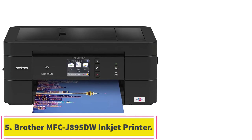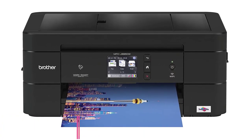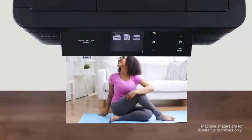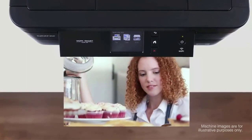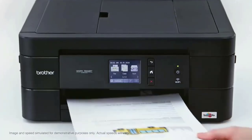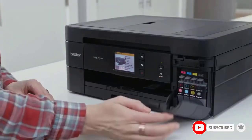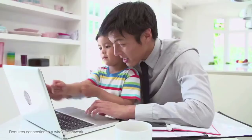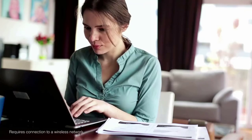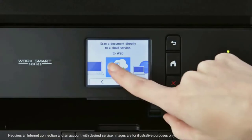At number 5: the Brother MFC-J895DW Inkjet Printer. This is an all-in-one printer by Brother capable of not only simple and photo printing, but also scanning, copying, and faxing. This bulky yet capable machine supports 300g/m² media weight capacity and can print business cards on cardstock at a fast enough rate.